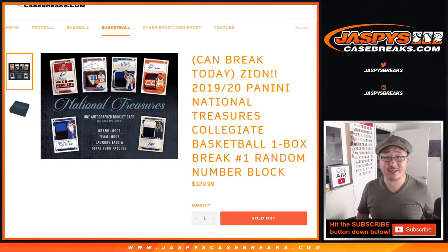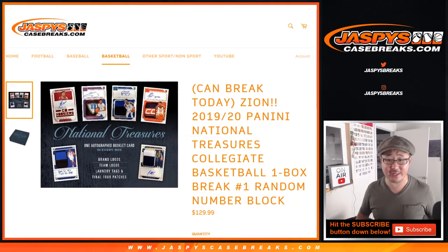Hi everybody, Joe for Jaspi's CaseBreaks.com. Happy Wednesday and happy new release day. We got these a couple days earlier — we thought we were going to get these on Friday, but they ended up dropping here in our shop today. 2019-20 Panini National Treasures Collegiate Basketball One Box Random Number Block Break Number 1, Zion Hunting.